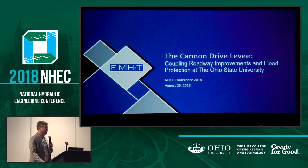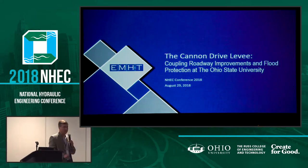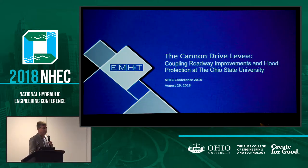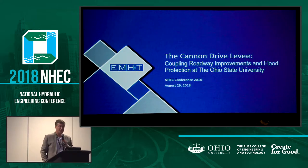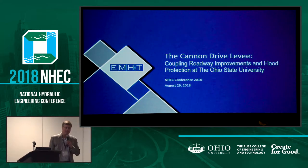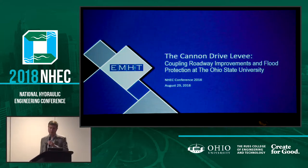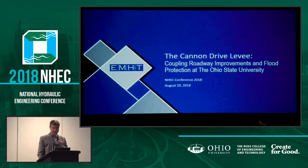Myles Hebert with MH&T. I also want to introduce Tom Ekergren with The Ohio State University, who was the project manager for this project. Every time I gripe about how hard my job is, I think about Tom's and I realize I don't have it so bad. He's been responsible for a lot of major infrastructure improvements at Ohio State over the last 10 years.